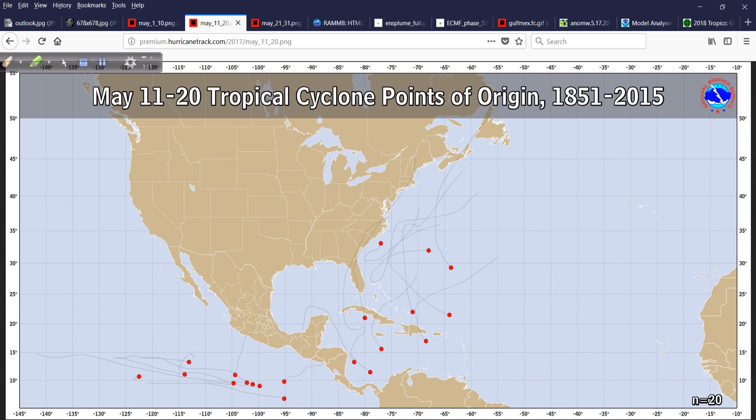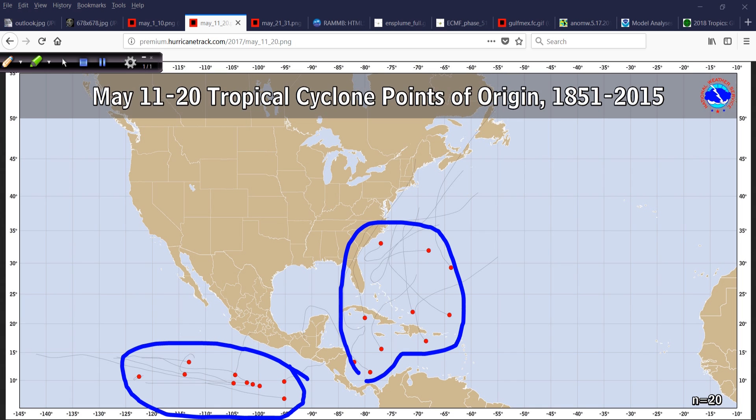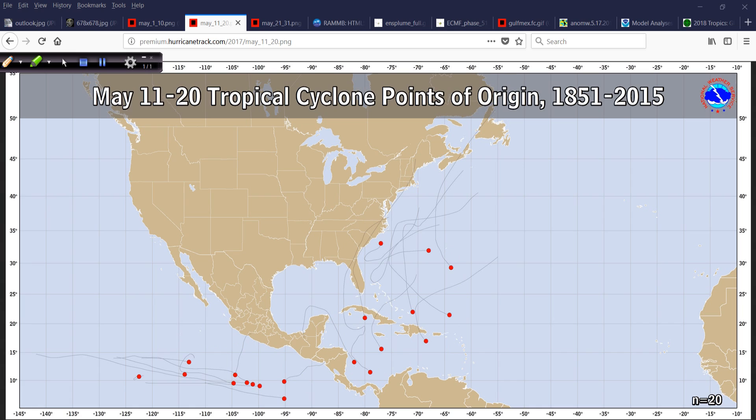May 11th through the 20th — almost equal development areas in both basins. Here's the southeastern Pacific, and these are the tracks that they took. Then you have a scattering of activity in the western part of the Atlantic Basin. This further begs the question: if there's almost equal activity, why doesn't the hurricane season just begin May 15th for both basins? It's got my vote.